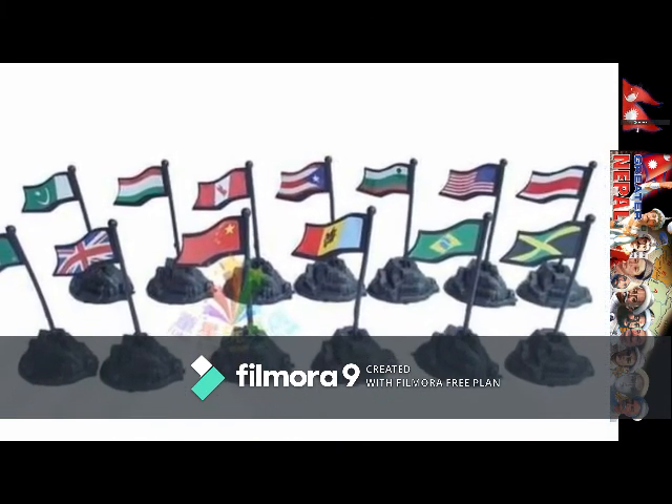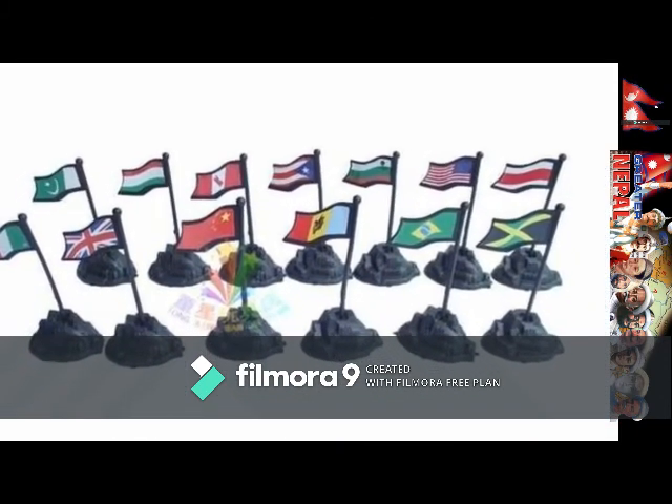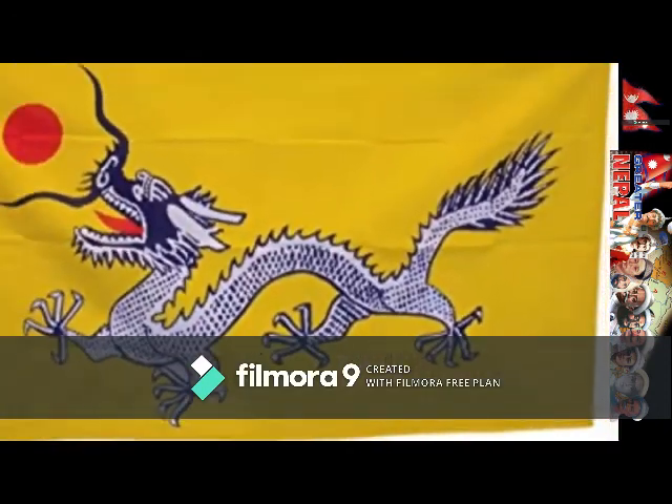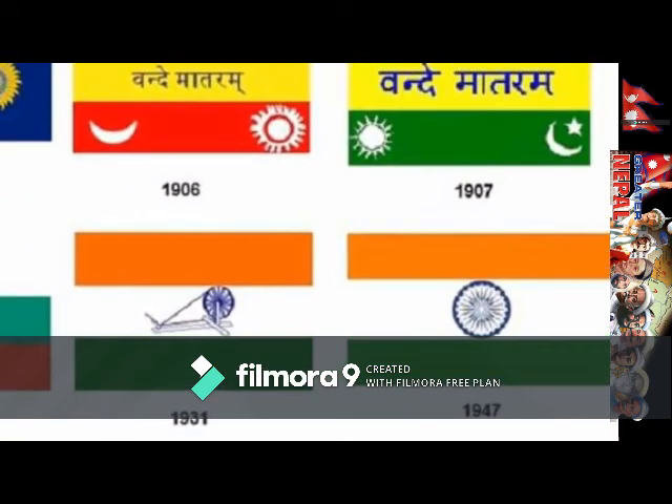Flags were also used to unite soldiers spread out during battle. Over historical wars, if you see a flagpole but not a flag, that is a sign that your country is occupied by foreign invaders.